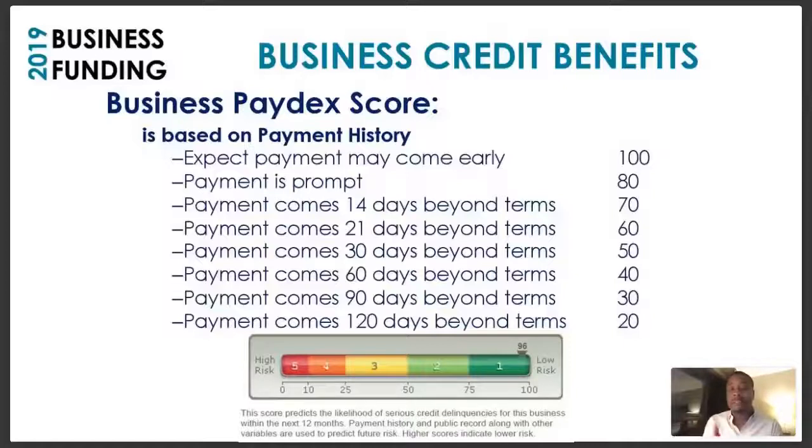You want to pay all your bills early. After you establish accounts, once you receive a statement or invoice, go ahead and pay it right away — because if you show a healthy history of paying your bills early, that'll get you close to the maximum score of 100. A great score is 80 or above — that means your payment is consistently prompt and you're very low to no risk. A 70 means payments typically come 14 days after the due date; a 60 means 21 days after; a 50 means averaging 30 days after.